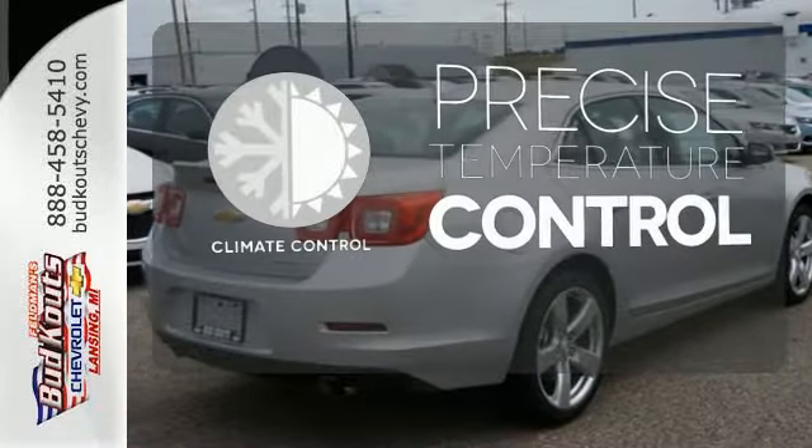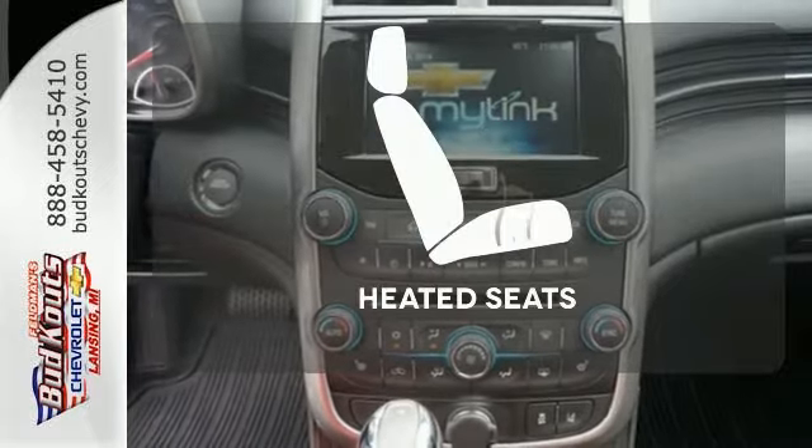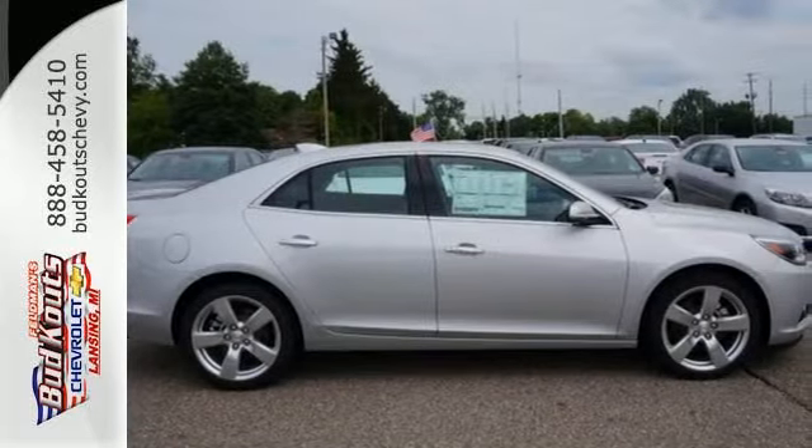Select the perfect temperature with the climate control. The heated mirrors let you see behind you without all the work. The heated seats keep you comfortable no matter how cold it is. This mid-sized sedan has it all.